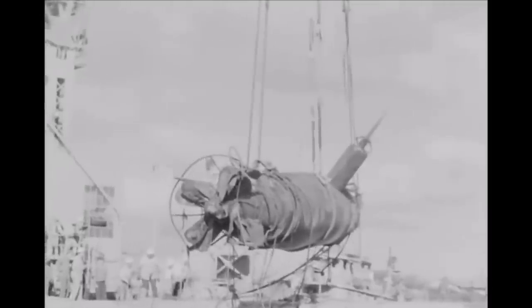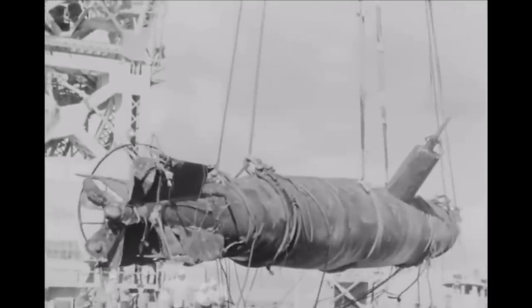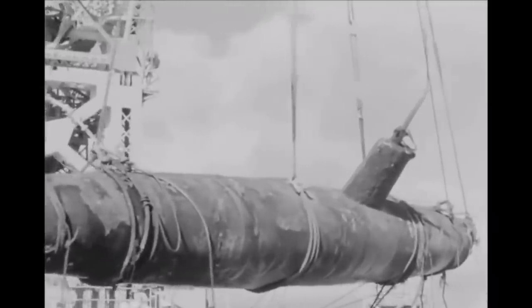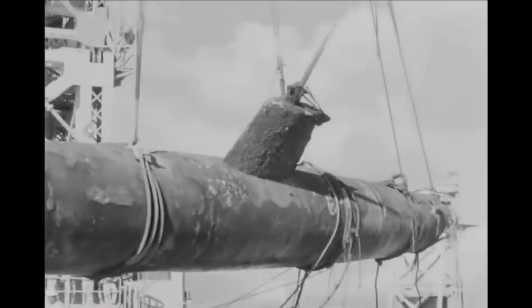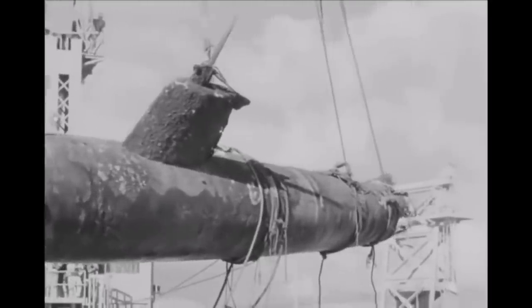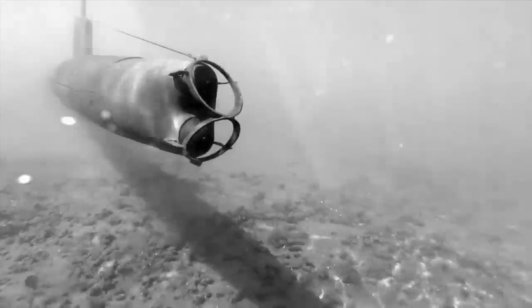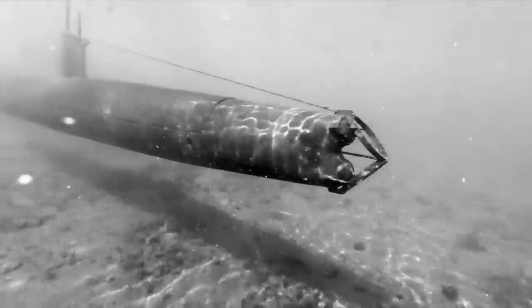Japanese midget submarines reflected the nation's ingenuity and the advance of naval warfare. The vessels were not small — each Type A midget submarine measured 78 and a half feet in length and weighed 46 tons. The Type A could manage 19 knots submerged and had a potential maximum range of 100 miles if running on the surface at a conservative two knots.